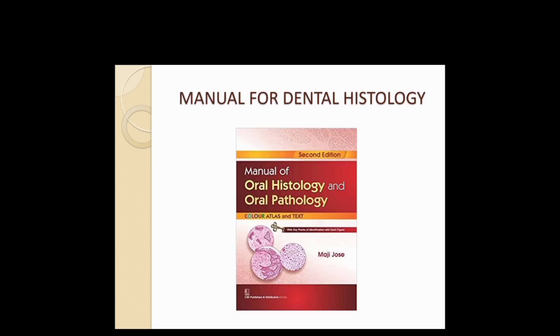For manuals of Physiology or Biochemistry, just follow whatever your college suggests — there are many publications like JP Publications, but go with whatever your college recommends. For Dental Histology manuals, follow Maji's, because this book covers all kinds of histological diagrams with H&E stain and other stains. They also give small key points and short descriptions for each topic, which is helpful for viva as well.